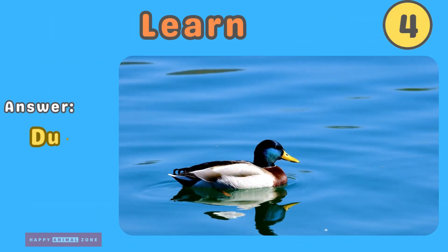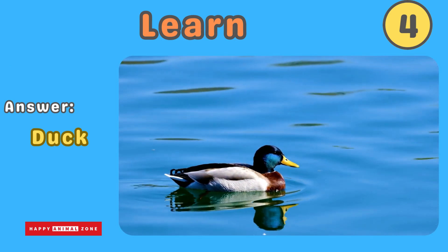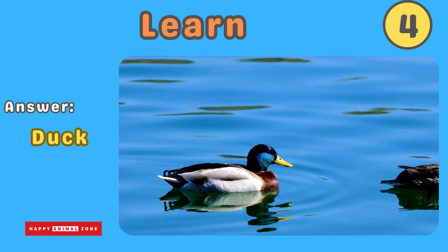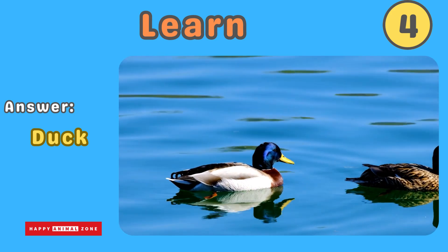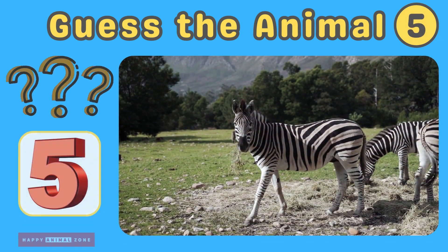The answer is duck. Ducks are cute water birds with webbed feet that make them excellent swimmers. They have soft feathers and quack to communicate. Ducks love to paddle in ponds and search for tasty bugs and plants. Guess what animal this is!